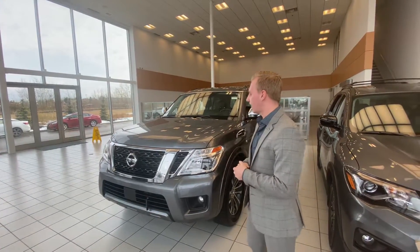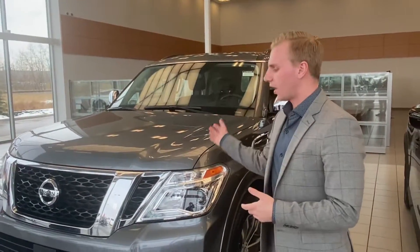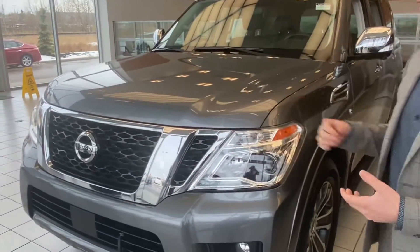This one is the SL trim level. Under the hood of all the Armadas, it's that 5.6 liter V8 paired to that seven speed transmission. It's got more than enough power for passing, merging onto the highway, as well as towing whatever you need to.